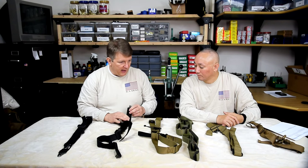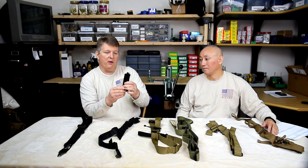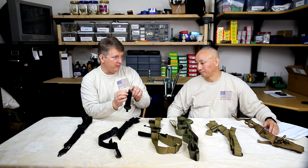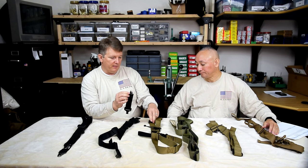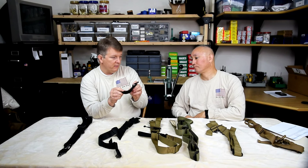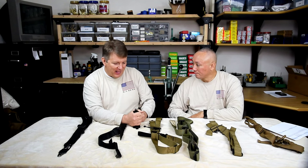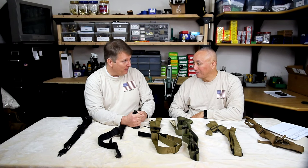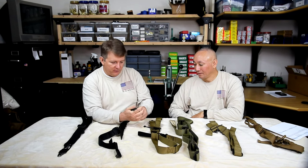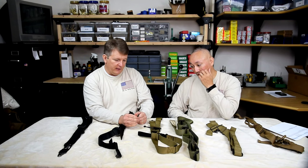One thing I like about this design that I don't believe you have on the other slings is this rear part of the sling — it is about four layers of webbing thick. And you can use that for a rear support. Absolutely — in a match where they don't allow the use of a rear bag, you can put your hand around that and it's very stable. Our friend Jeremy Bentham actually had a custom sling made with a very similar type of feature.